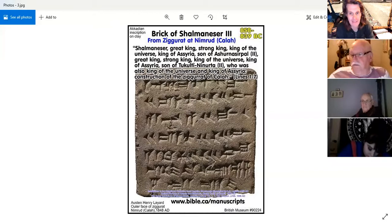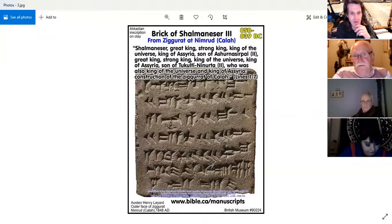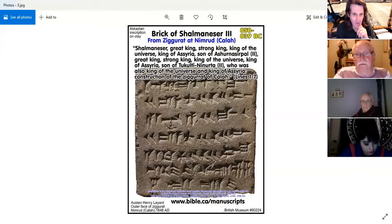A brick of Shalmaneser III, dating from 858 to 839 BC, reads in translation: 'Shalmaneser, great king, strong king, king of the universe, king of Assyria, son of Ashurnasirpal the Second, great king, strong king, king of the universe, king of Assyria — construction of the ziggurat of Kalhu.' At Nimrud, the ziggurat of Kalhu. His name has survived, so we know exactly who he is.